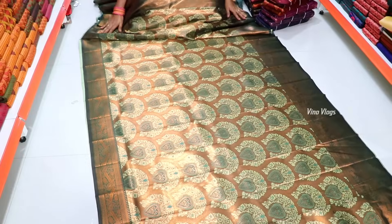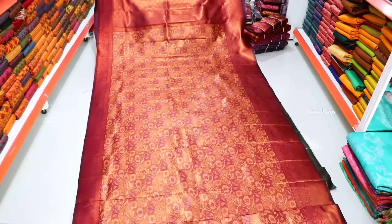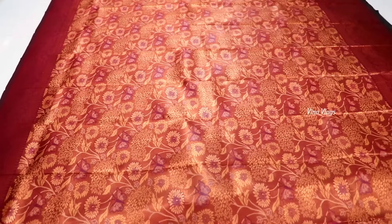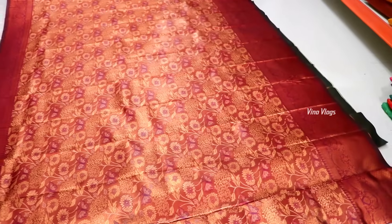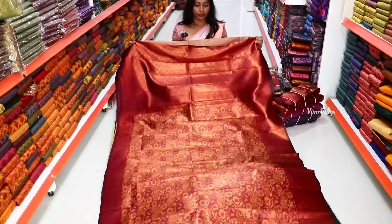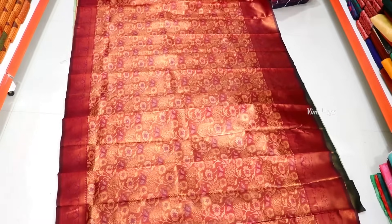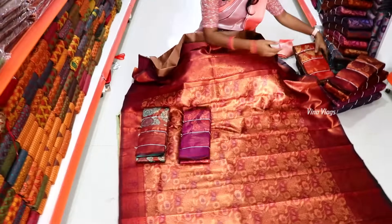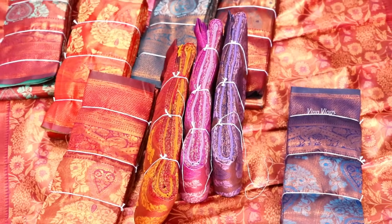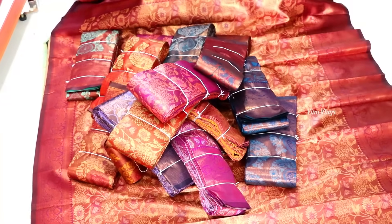We don't have this design limitation — you can look at the same color as well. Now you look at the orange color — the color is so good. We have a lot of colors here, all dark shades. If you prefer this, it is 699 rupees.